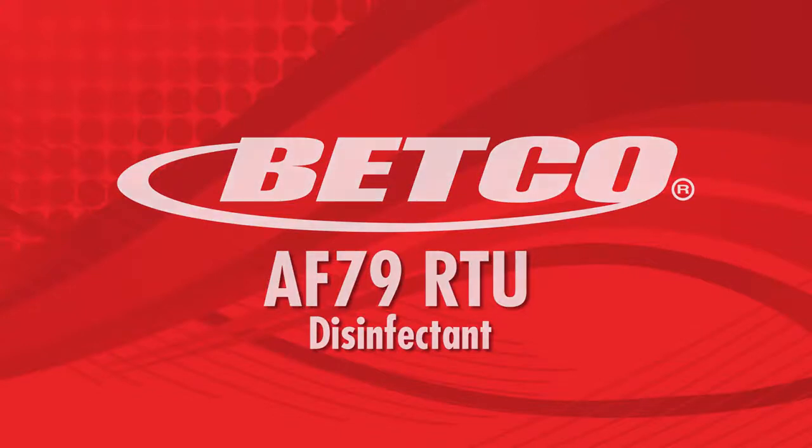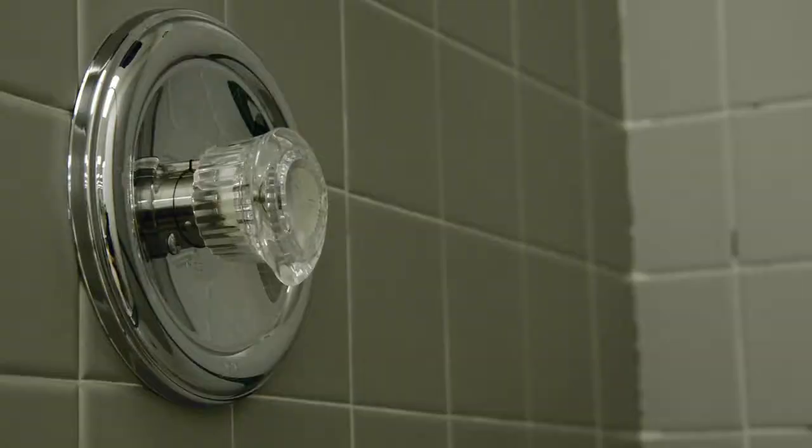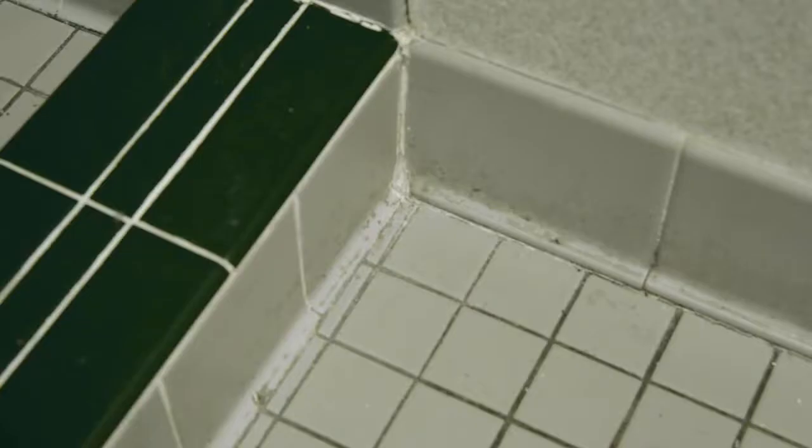Betgo's AF-79 RTU. Bathroom fixtures — showers, tubs, shower stalls, toilet bowls, and other hard, non-porous surfaces can be teeming with a wide range of bacteria, viruses, or fungi.